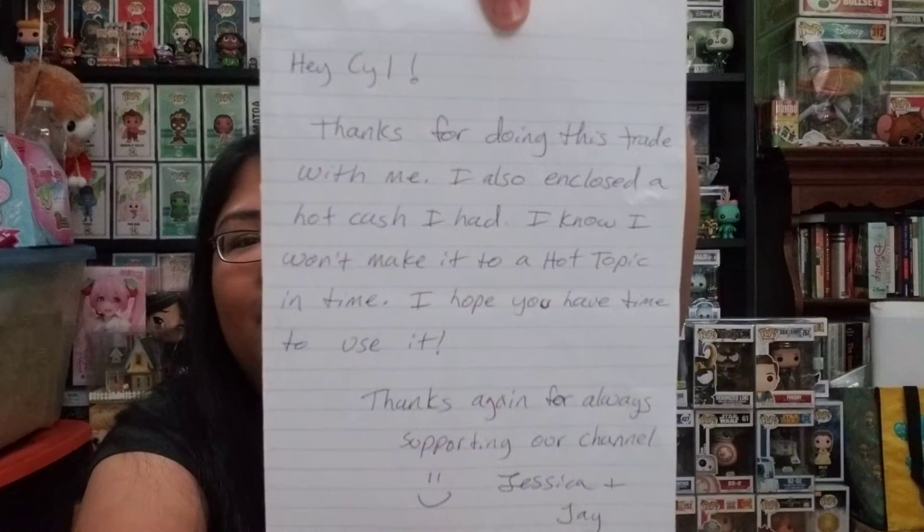That is awesome. I should really get into writing thank you notes like that. But here are the two figures that I got.